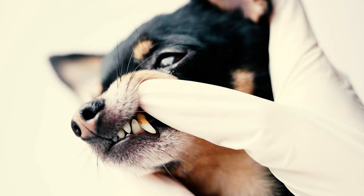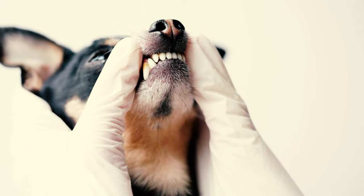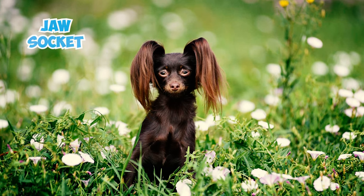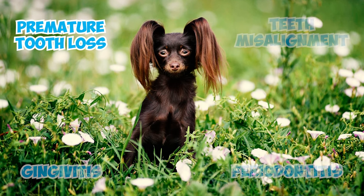Fact 14: These dogs often need a vet's help to remove retained deciduous teeth, commonly known as puppy teeth, if they don't naturally fall out to make space for permanent teeth. Without this procedure, both sets of teeth can occupy the same jaw socket, leading to issues like tartar deposits, gingivitis, periodontitis, premature tooth loss, and teeth misalignment.